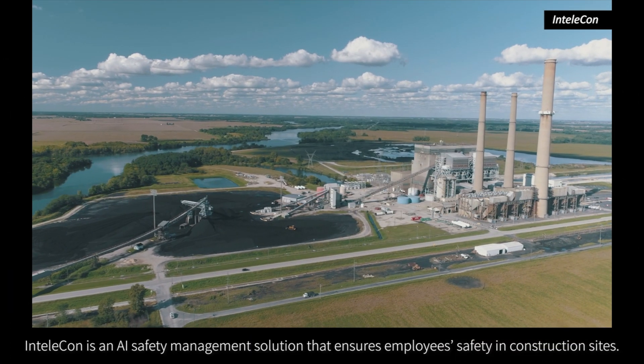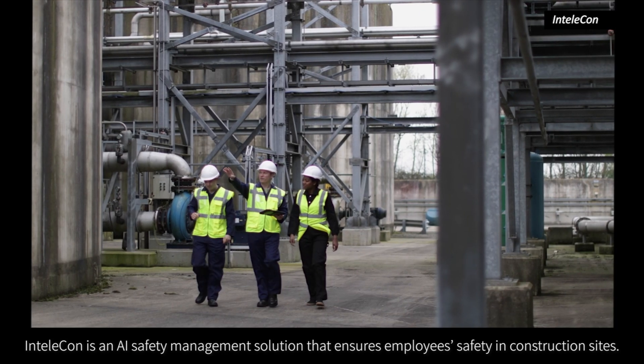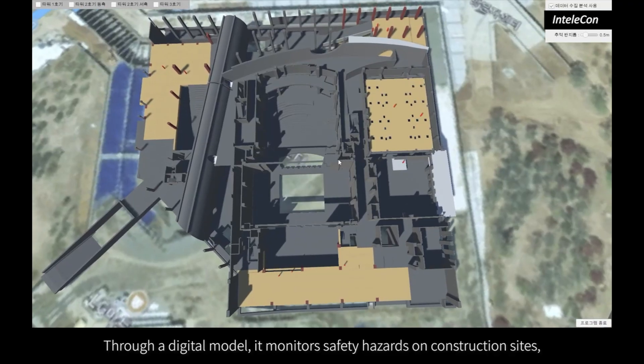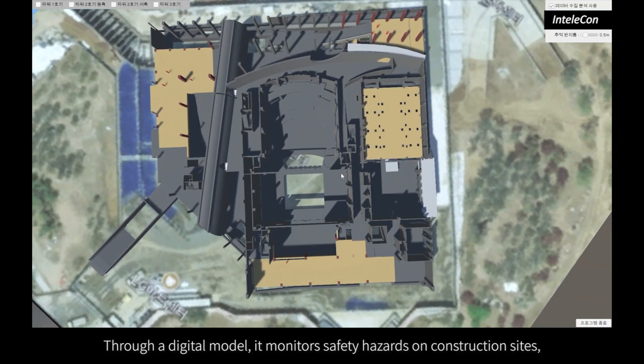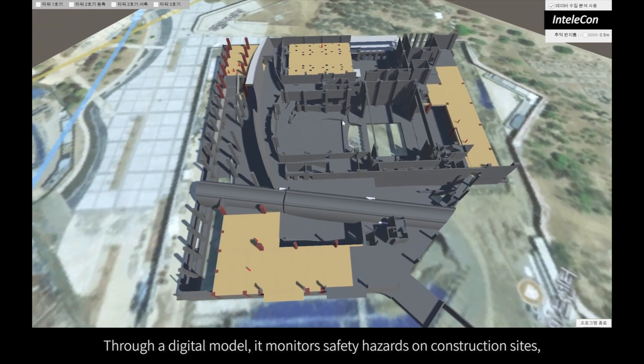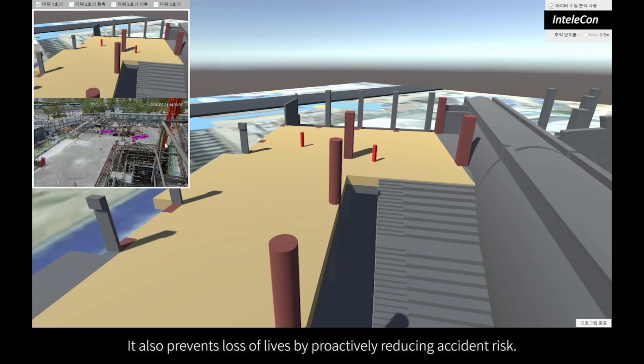IntelliCon is an AI safety management solution that ensures employee safety in construction sites. Through a digital model, it monitors safety hazards on construction sites, significantly saving safety costs. It also prevents loss of lives by proactively reducing accident risk.